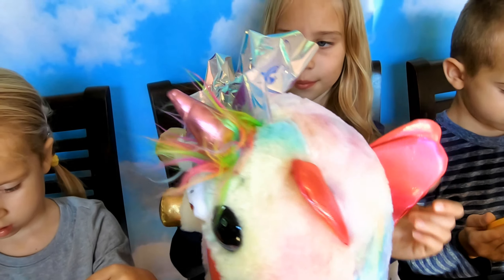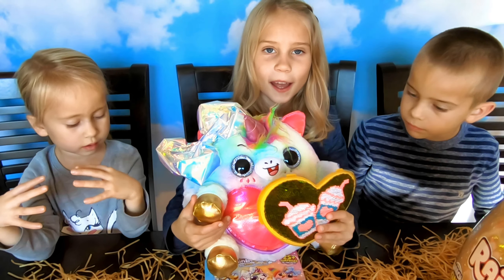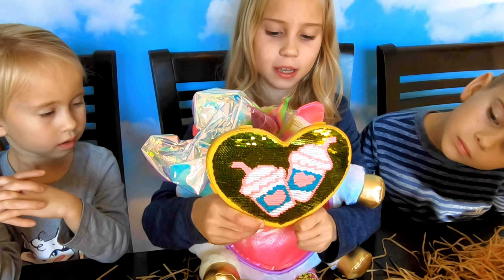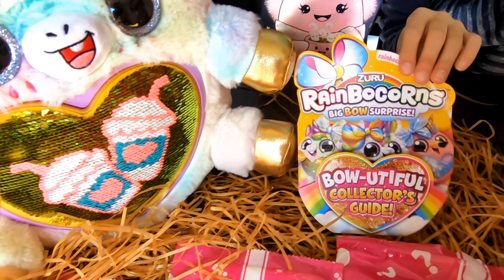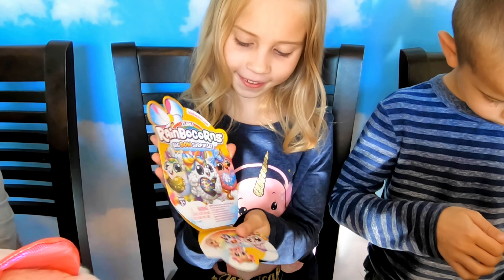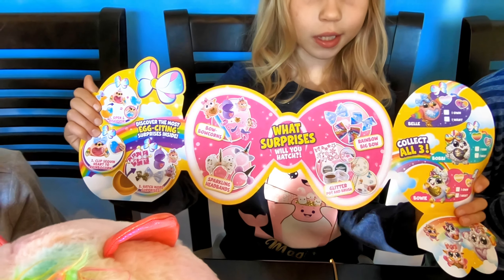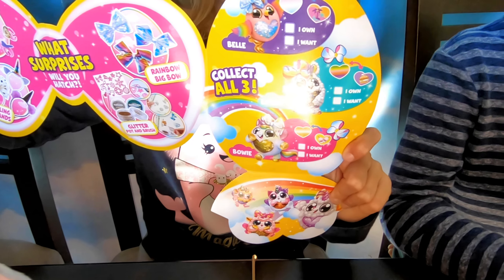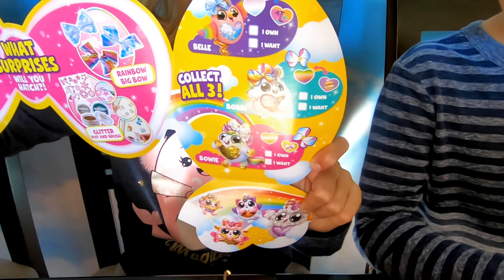Bowie is super cute — she has rainbow fur, a rainbow mane, and a rainbow tail, some pink wings, and really sparkly eyes. Her heart flips to two milkshakes. There is also this boatiful collector's guide that shows what surprises you can find inside and what Rainbocorns you can collect.